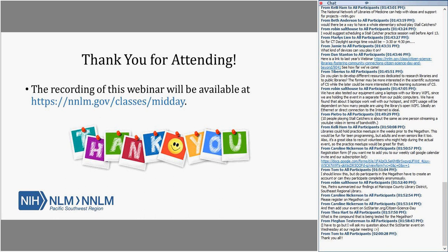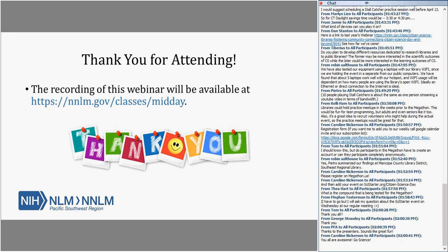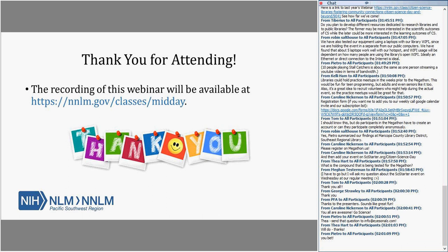Thank you so much to all of our presenters. We're looking forward to having as many libraries as possible sign up for the Megathon and participate in Citizen Science Day 2019. Be sure to contact your NNLM regional office if you have additional questions or would like more information about funding for projects and ways our offices can support you. For all who registered, you'll be getting a reminder with the recording, and you can also go to that link later to get the PowerPoint slides.